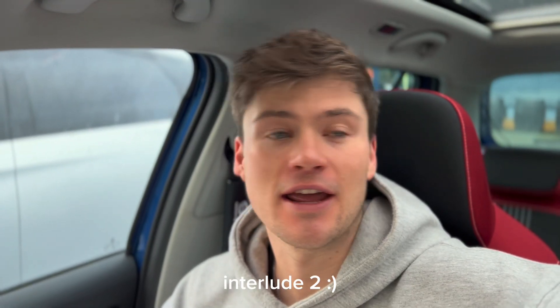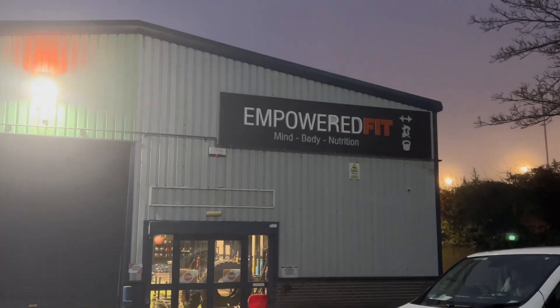Quick life update — end of the trip home, heading to the gym at Empowered Fit for a legs session before a four-to-five-hour drive back to London from Liverpool. Probably not the best idea, and sure enough, driving on the motorway resulted in some serious glute cramps. Anyway, back to the topic.